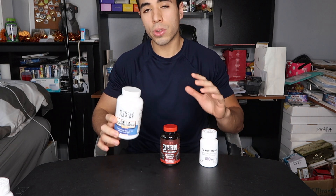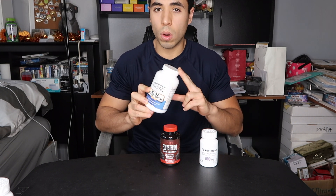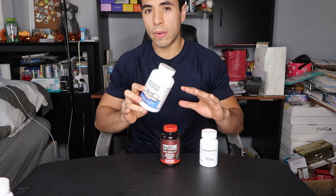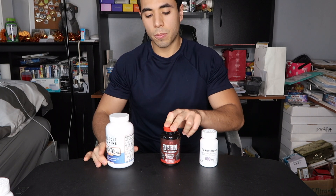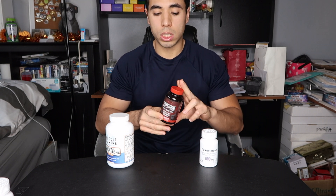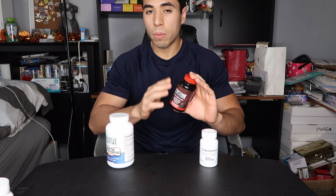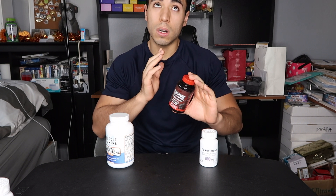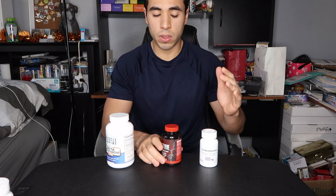For a 30-day cycle of Muscle Empire Beta EGD Sterone, you would need one bottle, which would be on the lower end $42 and on the higher end $55. Next up, we have Huge Nutrition EGD Sterone, which again for a 30-day cycle, you would need one bottle which would be $64 to $70, depending on whether or not you use an affiliate code.